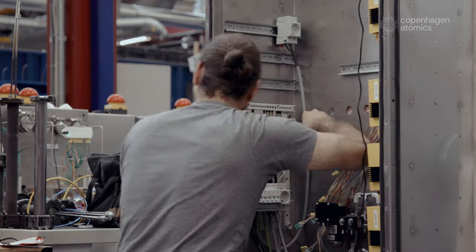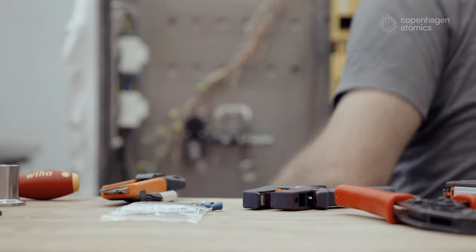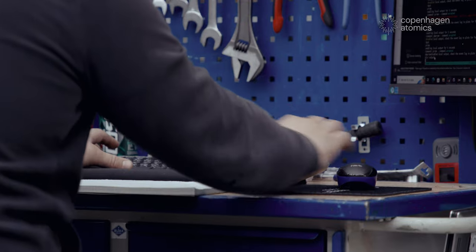If Copenhagen Atomics was the only company in the world developing molten salt, of course we would never succeed. We need a whole crowd of people who are interested in bringing this technology to the market.